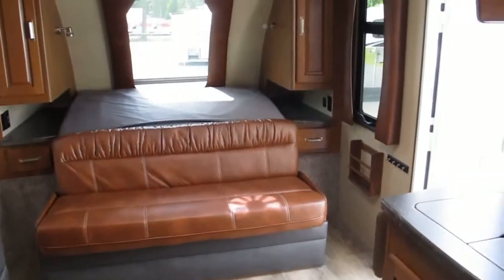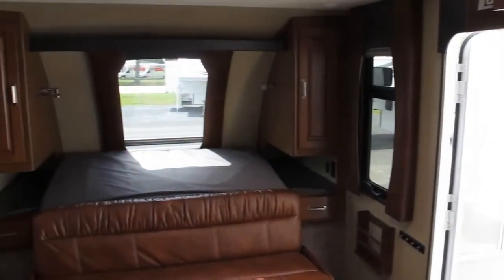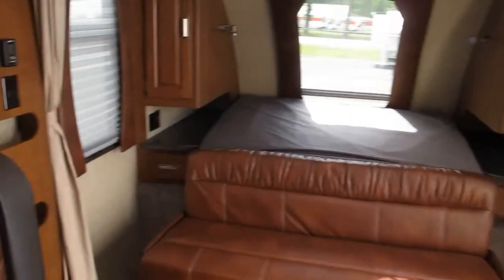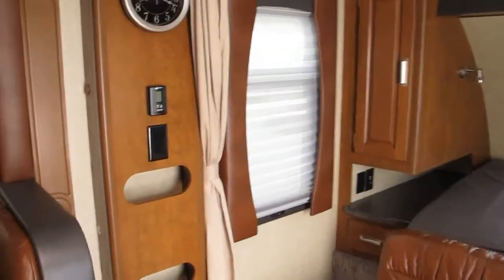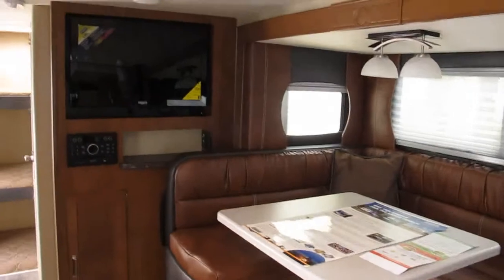My name is Frank and this is the 2185. This is Ocean Grove RV, located at the intersection of US 1 and State Road 206. I would love to show this to you in person — just give me a call or stop by and ask for me. Thanks for watching.